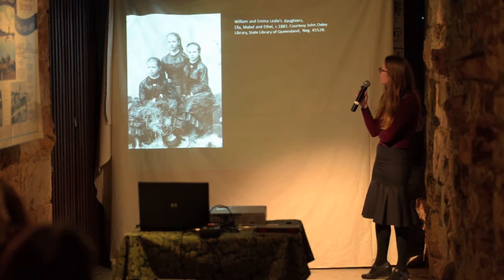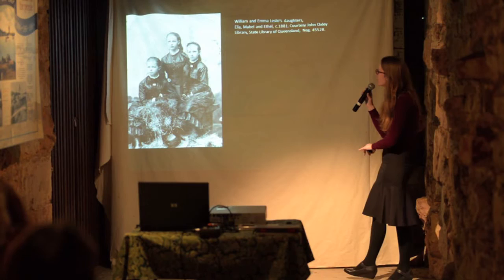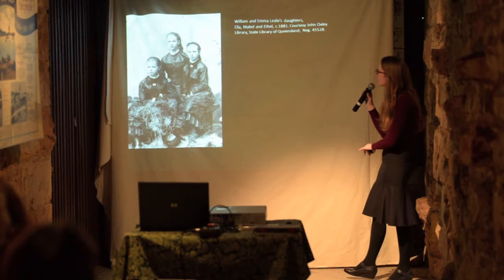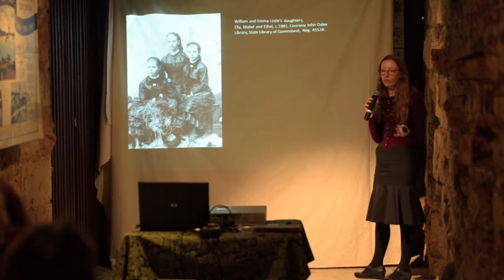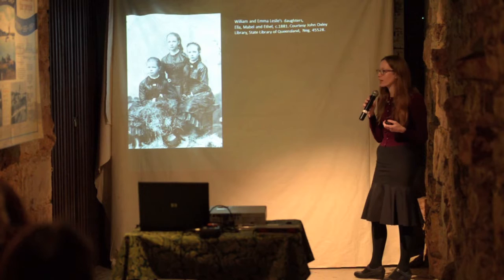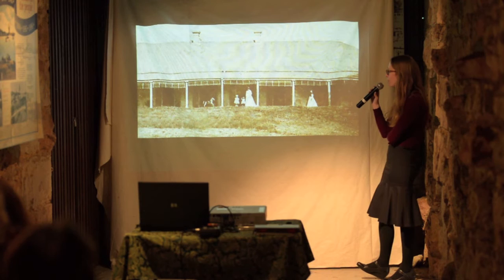Here we see some other Lesleys — this is William and Emma Leslie's daughters, so the granddaughters of Kate and Patrick. You can see that they're wearing some quite sombre and austere-looking Victorian dresses, and it's supposed that this is actually because they were in mourning for Patrick at the point this photograph was taken. Regardless of whether that's true, you can see some of the style of dresses worn in that later Victorian period. We've got 1881 up here, which is certainly a period in which people would have been living in this house — not the Lesleys by that point, but different families.